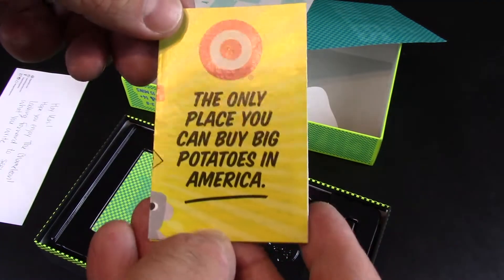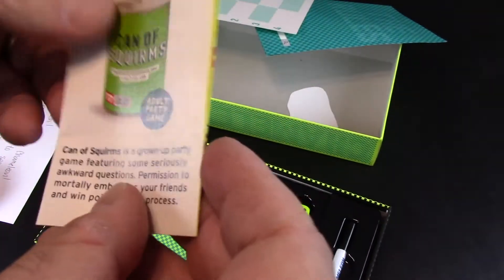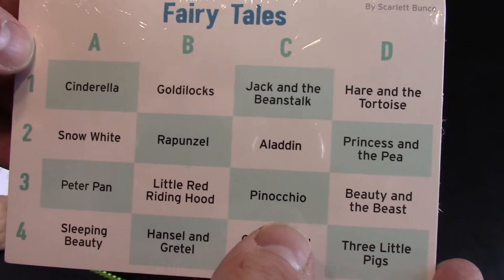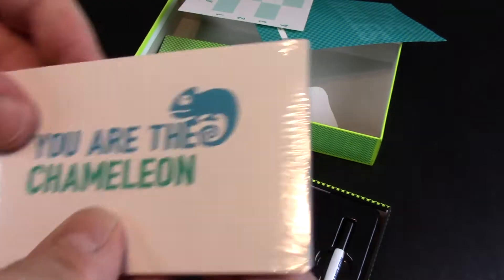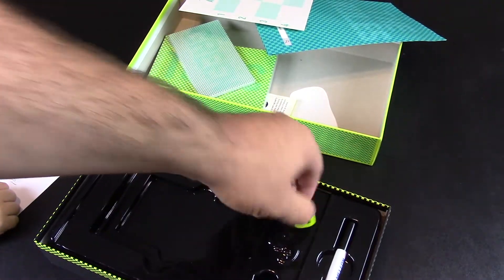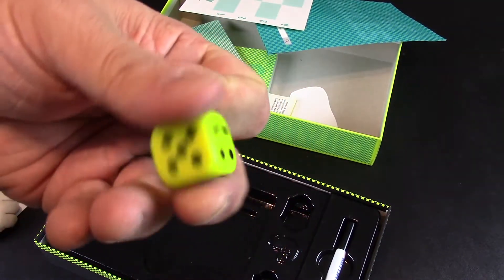Target — the only place you can buy Big Potato in America. Interesting. And then topics cards. Fairy Tales: Cinderella, Goldilocks, Jack and the Beanstalk, Heron and the Tortoise. These must be role cards — 'You are the Chameleon.' I'm going to do a review at some point on this. Got a couple of dice in the box. This is actually kind of a fat die — I like that.